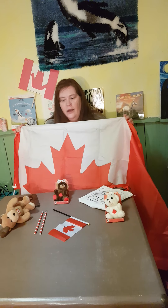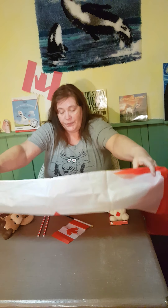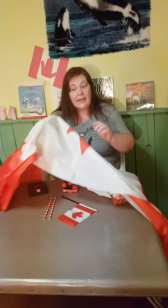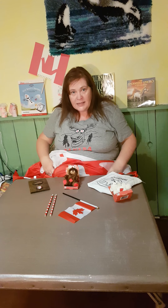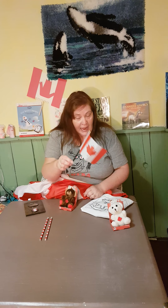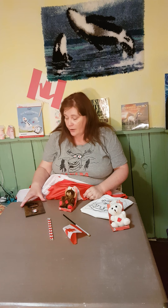Here we go! Can you find the thing that's missing? We have our polar bear, we have our bag, we have our brown bear, we have the flag, we have the pencils.